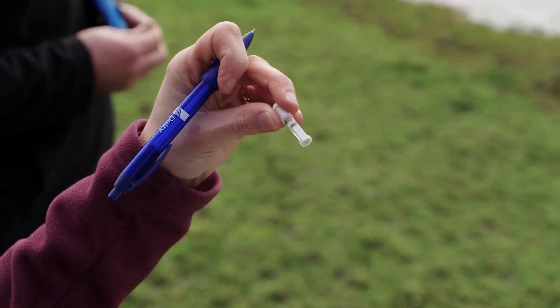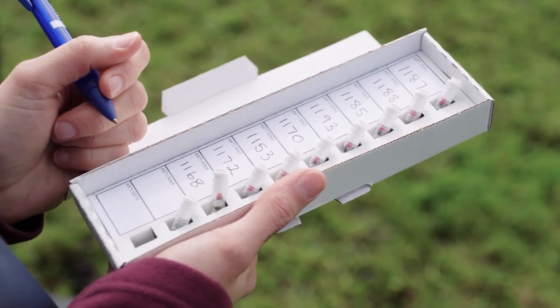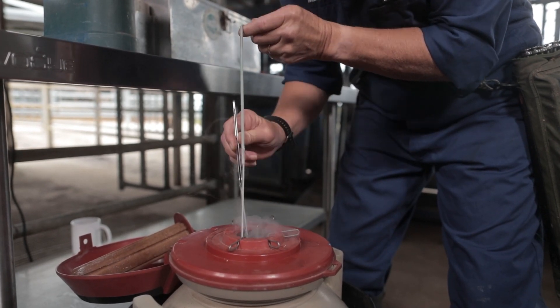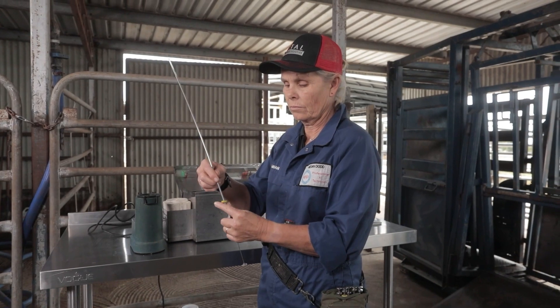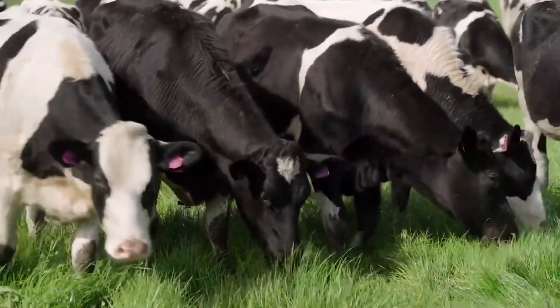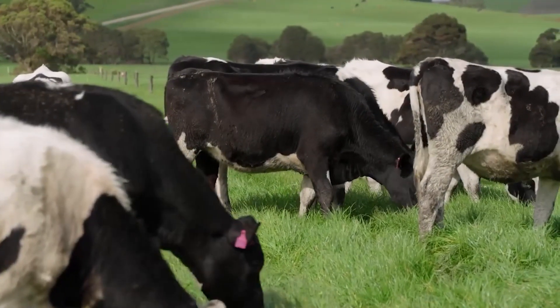You can look at it in many different ways, but for us, where we're using a lot of sexed semen, if you're using a high-fertility animal and you know she's high fertility and you're putting a sexed semen straw at $50 in — and that takes on the first AI — you've already paid for your $50 genomic test, let alone the long-term advantages around production, health traits, or whatever you're choosing to select for in that data set.